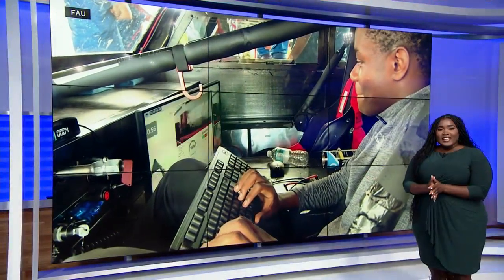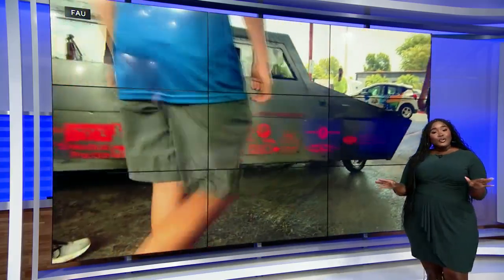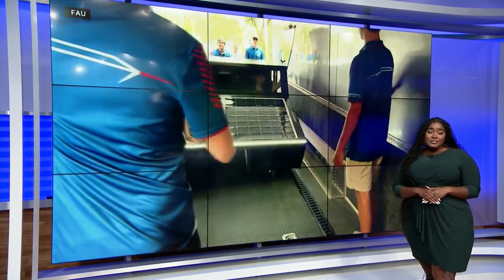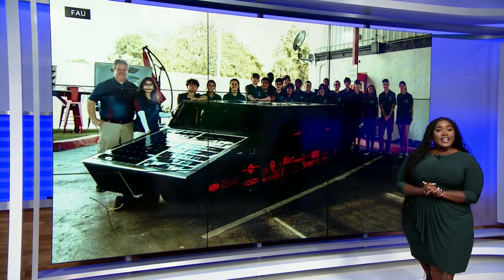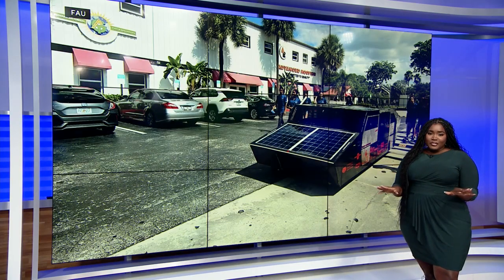This will be the best story you see all night. A team of impressive high schoolers — them right there — made their own version of the Tesla Cybertruck. It's a four-seat solar cruiser that they will be taking to the Texas Motor Speedway to compete. Here's how the Solar Owls of Florida Atlantic University High School are taking innovation and engineering to a whole new level.